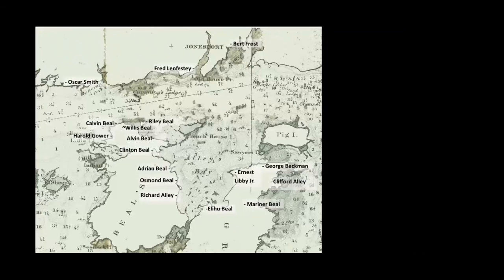In 1912, Nova Scotian Will Frost arrived on Beals Island and designed a new type of lobster boat, the Jones Porter, and taught the Beals and the Alleys the tricks of his trade. His fast, narrow boat reflected his Canadian heritage. Frost moved to southern New England and eventually to Portland in 1934.